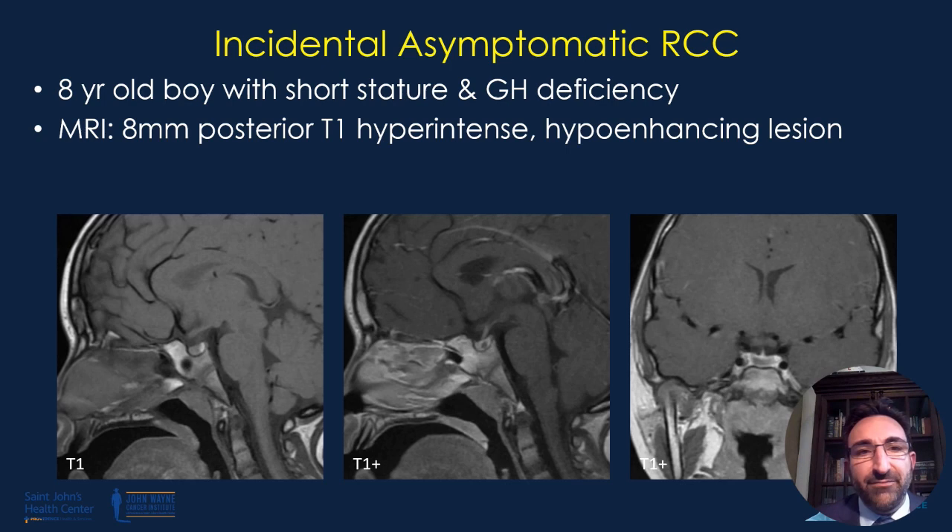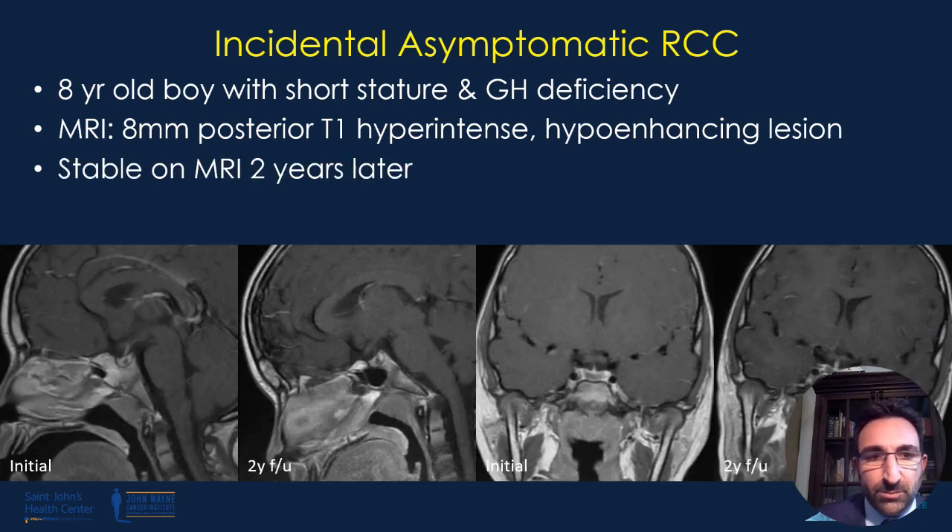What does one do in the setting of an incidental Rathke's cleft cyst? Here's a patient with growth hormone deficiency and short stature who underwent MRI evaluation and was found to have a small approximately 8-millimeter Rathke's cleft cyst in the classic location between the anterior and posterior lobes. We tend to observe these, and the vast majority do not grow, even in the setting of growth hormone replacement. This was a two-year interval scan and there was no significant evidence of growth.